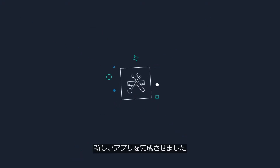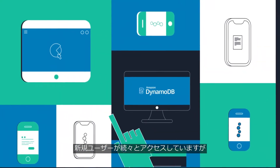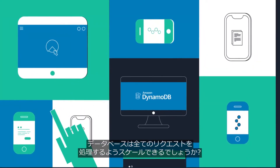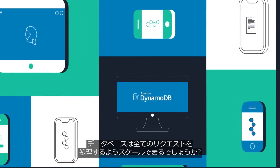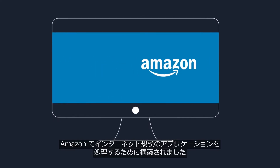You've just built a promising new app that the world has never seen before. New users are coming in, but can your database scale to handle all the requests? Amazon DynamoDB was built to handle internet-scale applications.